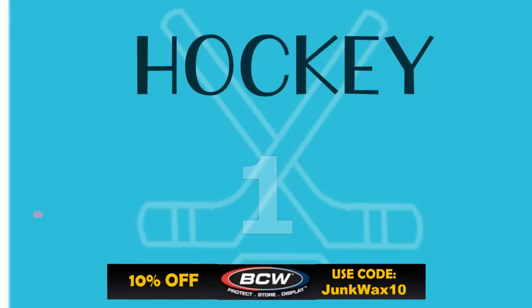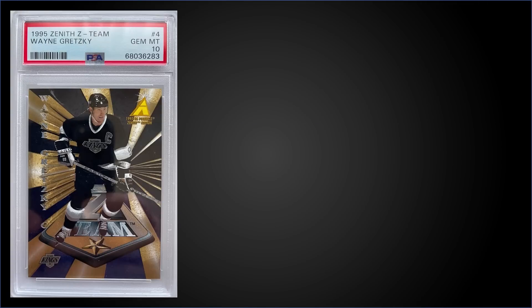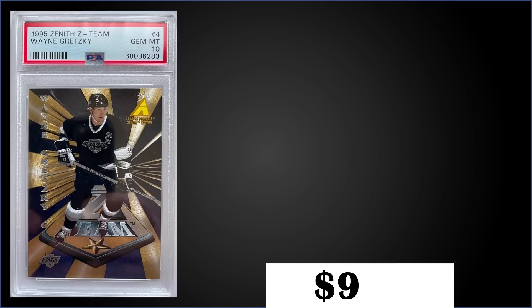And topping the list at number one, from 1995 Pinnacle Zenith, we have the Wayne Gretzky Z-Team graded Gem Mint PSA 10. This card sold at auction for $910 — wow! That's a pop of only 10 in a Gem Mint slab. The Z-Team inserts were inserted into packs at a rate of 1 in 72 packs and production is believed to be only 400 cards. Boxes of 95 Zenith sell for $110 to $130.